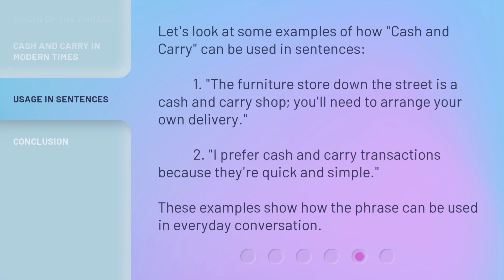Let's look at some examples of how cash and carry can be used in sentences. First: the furniture store down the street is a cash and carry shop — you'll need to arrange your own delivery. Second: I prefer cash and carry transactions because they're quick and simple. These examples show how the phrase can be used in everyday conversation.